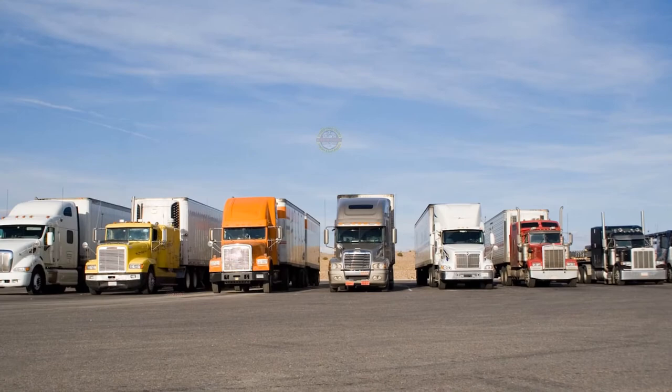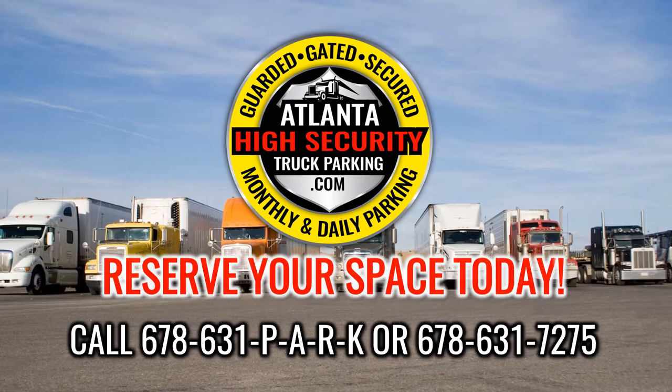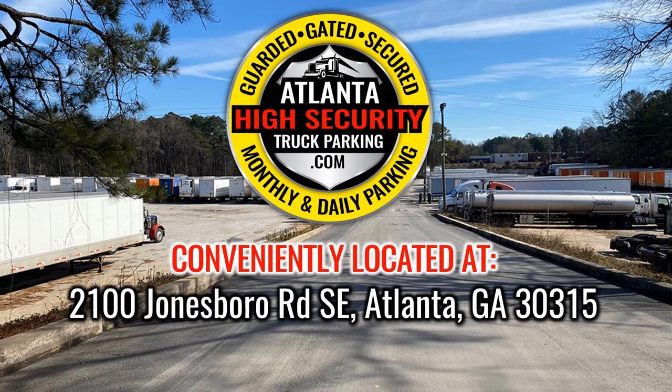Reserve your space with us online or call us directly at 678-631-PARK today — that's 678-631-7275. Spaces are available right now. Conveniently located at 2100 Jonesboro Road Southeast, Atlanta, Georgia 30315.